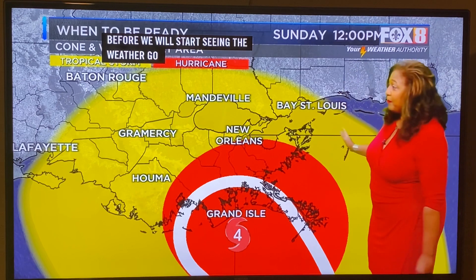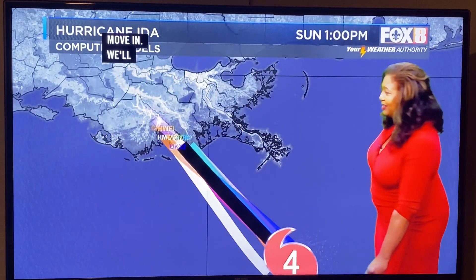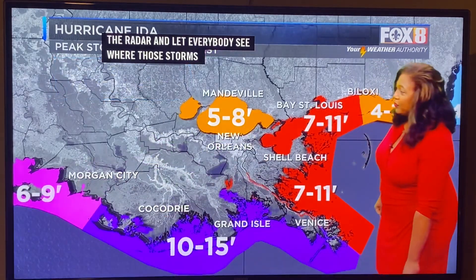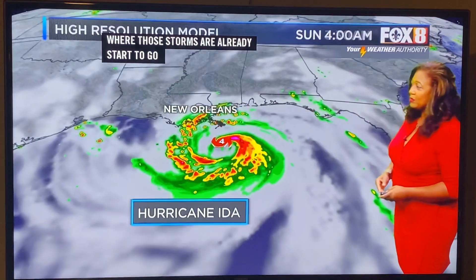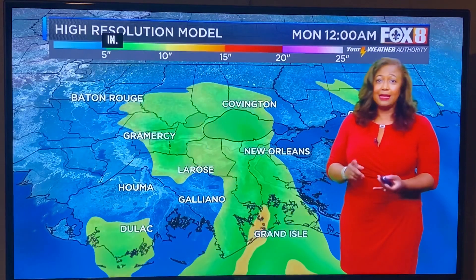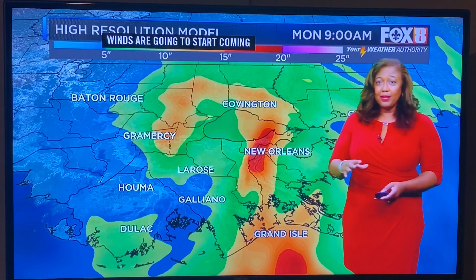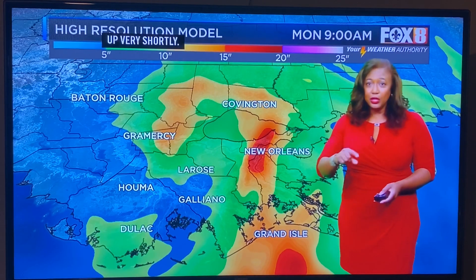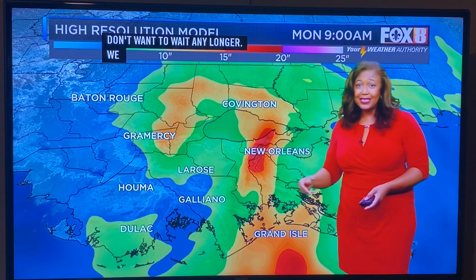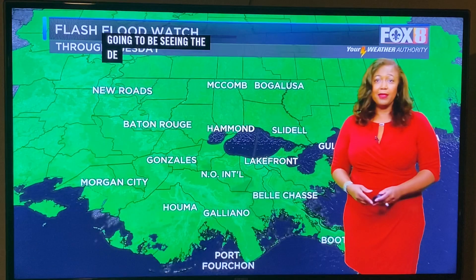We're already going to be dealing with some passing storms that are starting to move in. We're watching for storm surge as well, and rain bands are beginning to come in. As we start to see the rain coming in, that's going to make it more dangerous to get out on the roadways. If you've been waffling, you can still make it out, but we don't want to wait any longer. We don't want to wait until 5, 6, or 7 a.m. — at that point we'll be seeing deteriorating conditions all across the region.